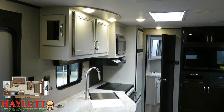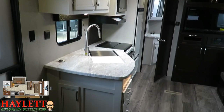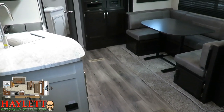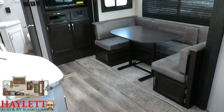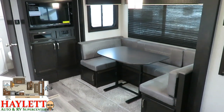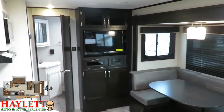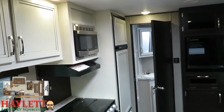This is something that was not intended to be available this year. They are only doing a limited production run of it on three specific floor plans: this one, the 28BHS bunkhouse, and the 34RSBS — kind of a triple-slide flat deck fifth wheel — all of which you will find here at Haylet RV of Coldwater, Michigan.